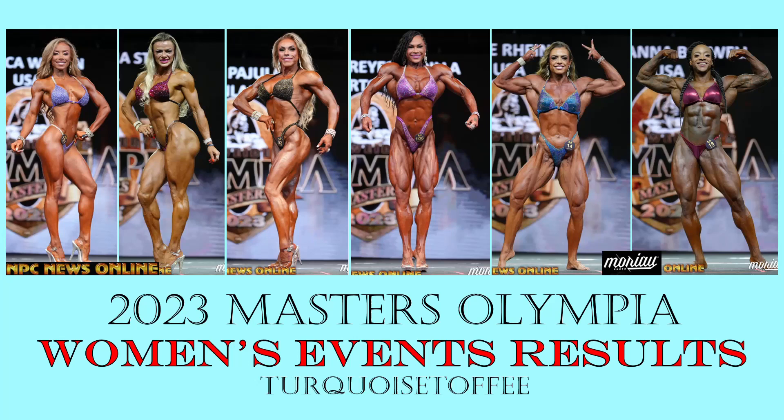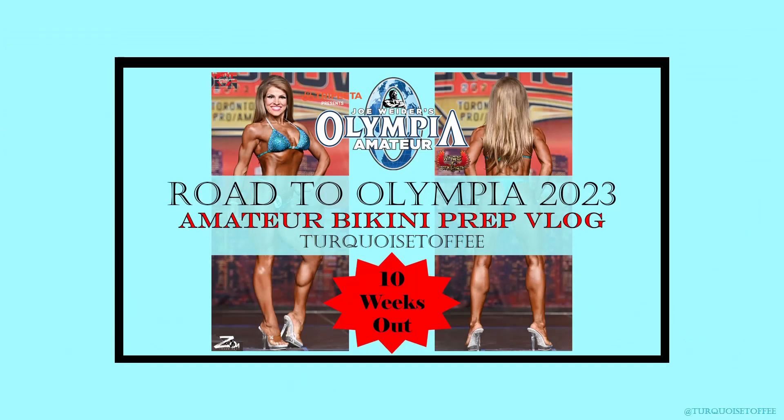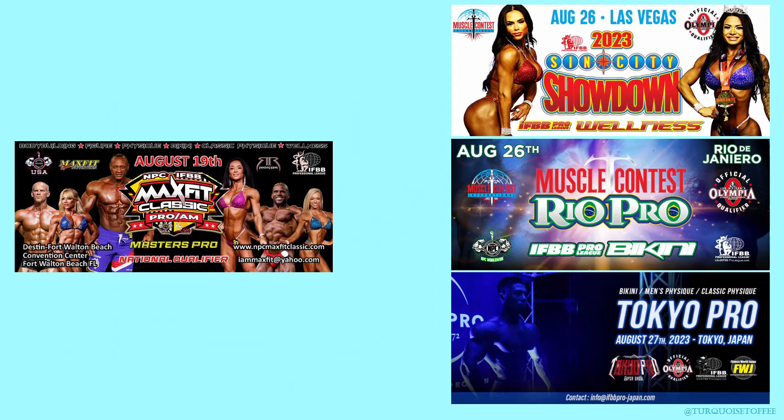Hey guys, Sophia here with Turquoise Toffee and I'm back with another video. Today we're talking about the 2023 IFBB Pro League Masters Olympia — all of the women's events: bikini, wellness, fitness, figure, women's physique, and women's bodybuilding. This was outstanding. Everybody looked amazing, it was so exciting, and the pictures are incredible. I've also got another recap coming of my 10 weeks out prep to the bikini amateur Olympia, so stay tuned, and more show recaps are coming your way as well.